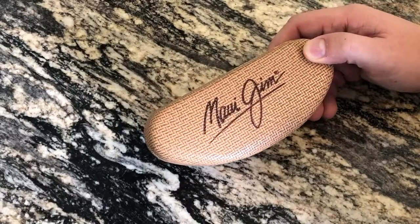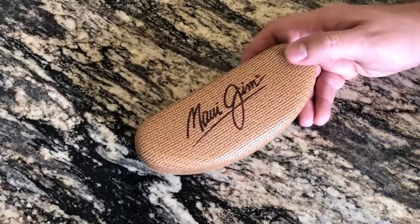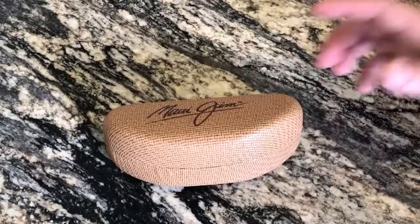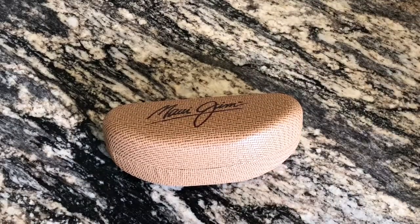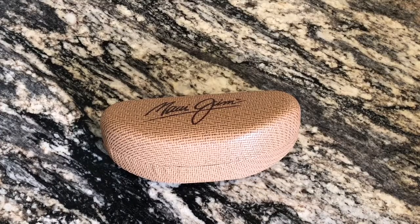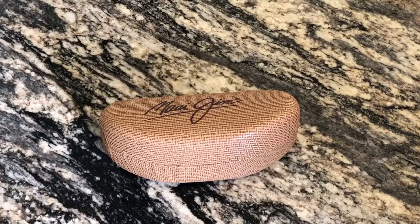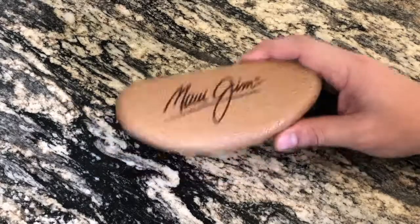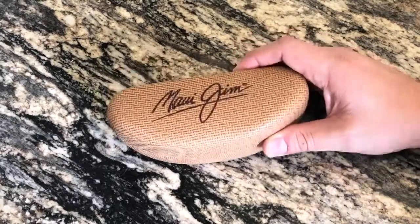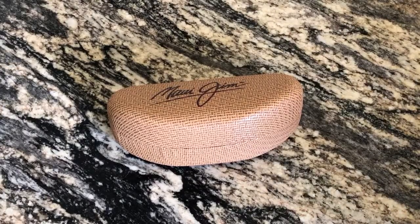I picked these up for $186 — absolute steal. My wife got a pair of Maui Jims as well; it was too good of a deal to pass up. You just cannot find Maui Jims on sale anywhere. I walked around Sunglass Hut and Macy's on Black Friday thinking I was looking for the 20% off, and nobody had Maui Jims on sale — they would not allow them to be put on sale. But for some reason, a few days after, Macy's had something where we actually got 25% off. Absolute steal — that's why we both bought a pair.